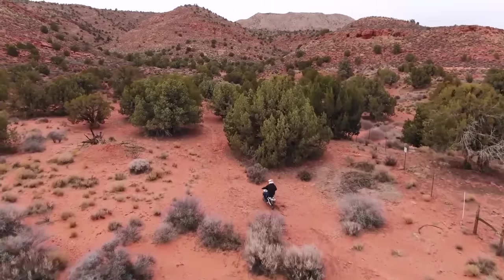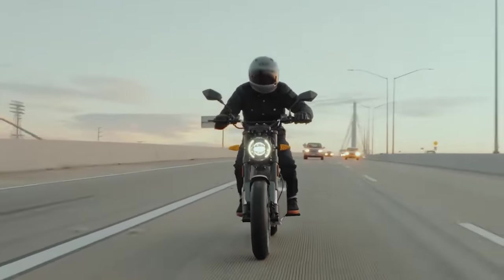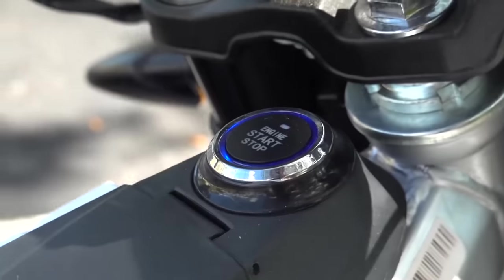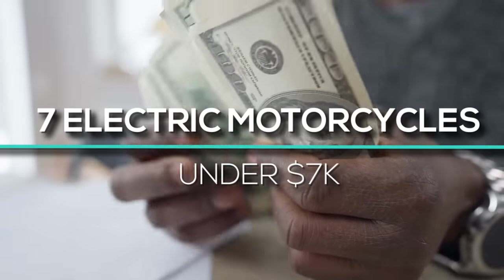Hi viewer! If you like electric motorcycles but fear those 10, 20, and 30k price tags, then get ready. Because in this video, we reveal 7 electric motorcycles you can buy right now for under $7,000.